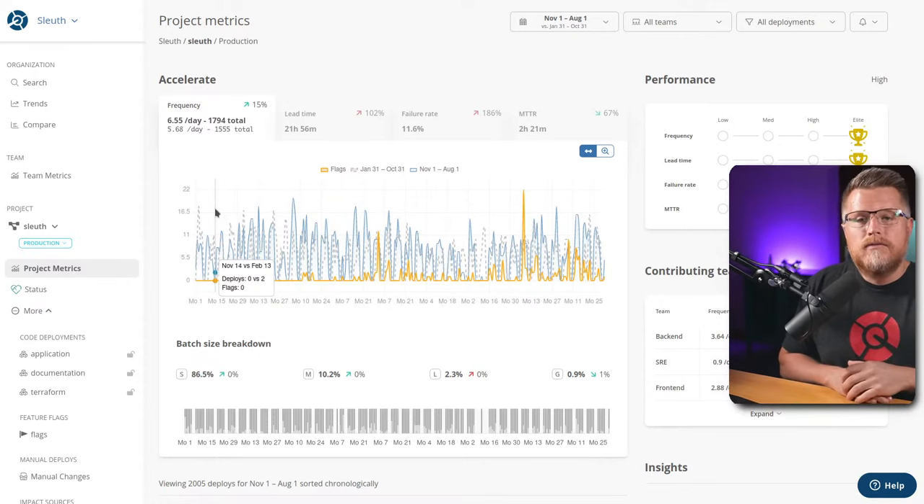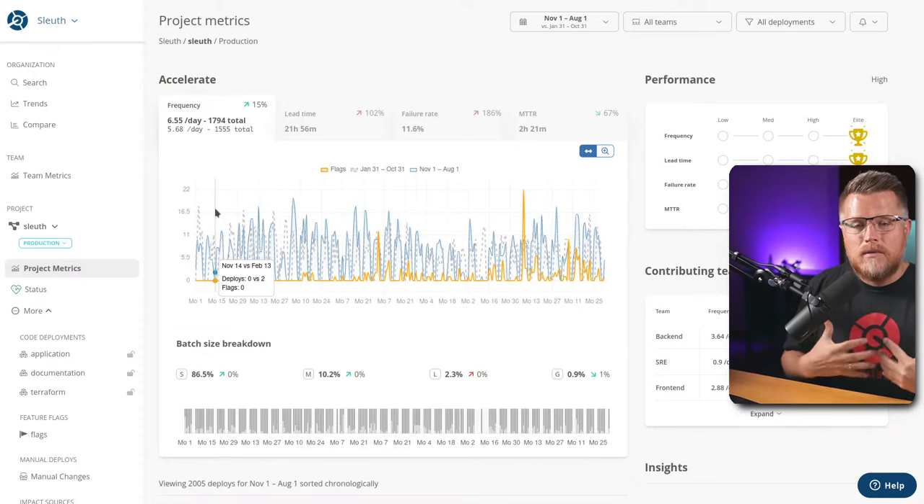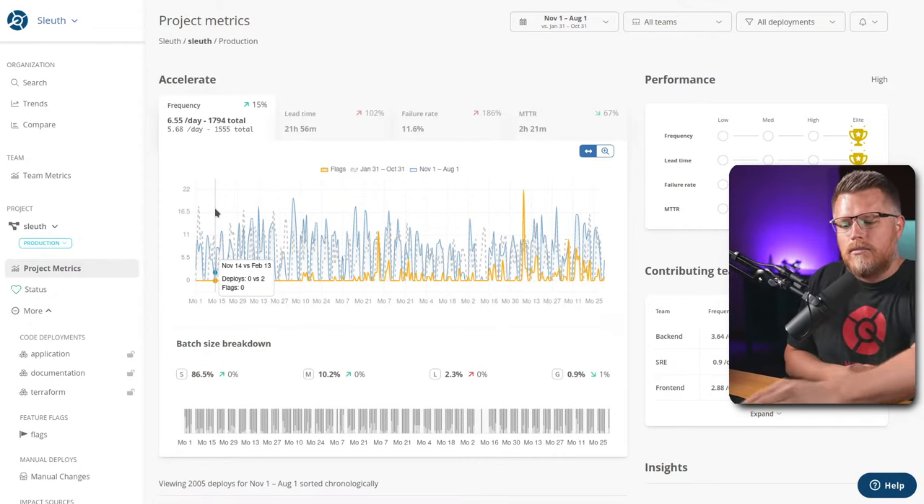I think our team could improve that efficiency, and that's really the whole crux of what we're talking about today: measuring the efficiency is one thing, but then what do you do with it? And how do you improve it? That is our topic for today.